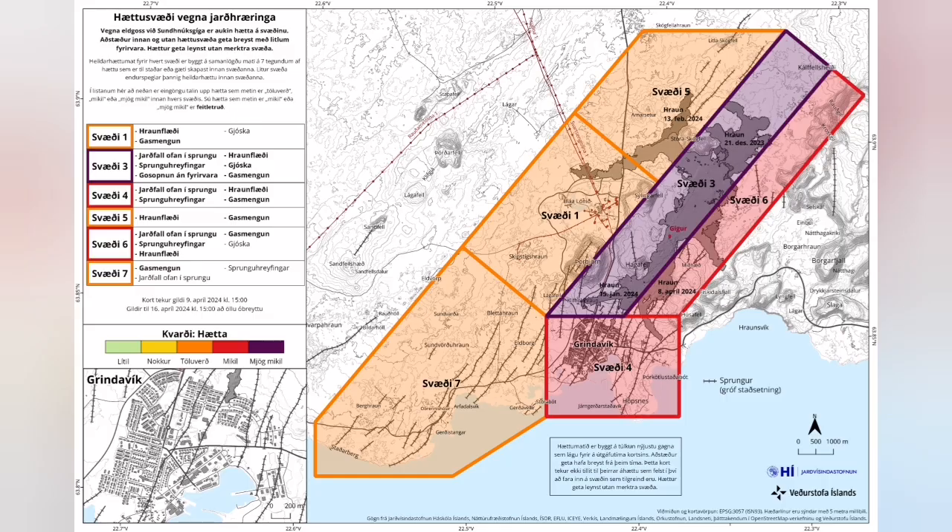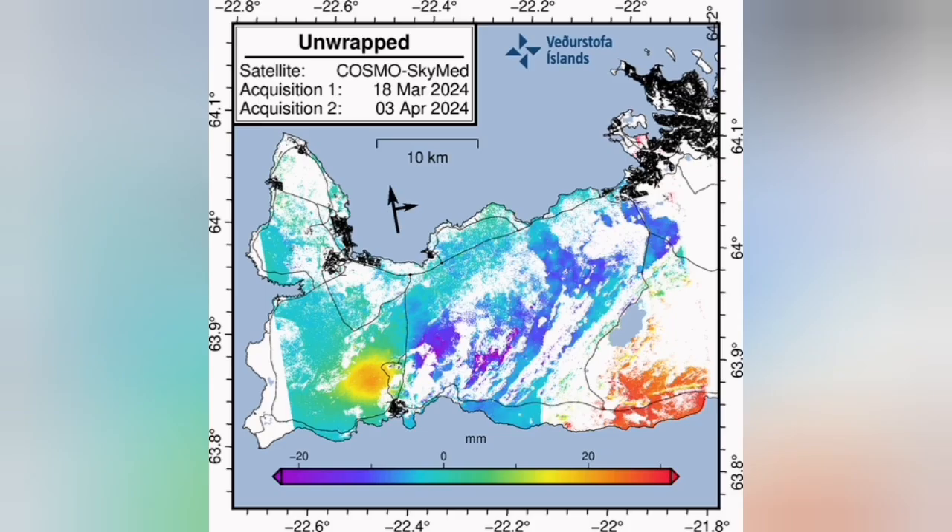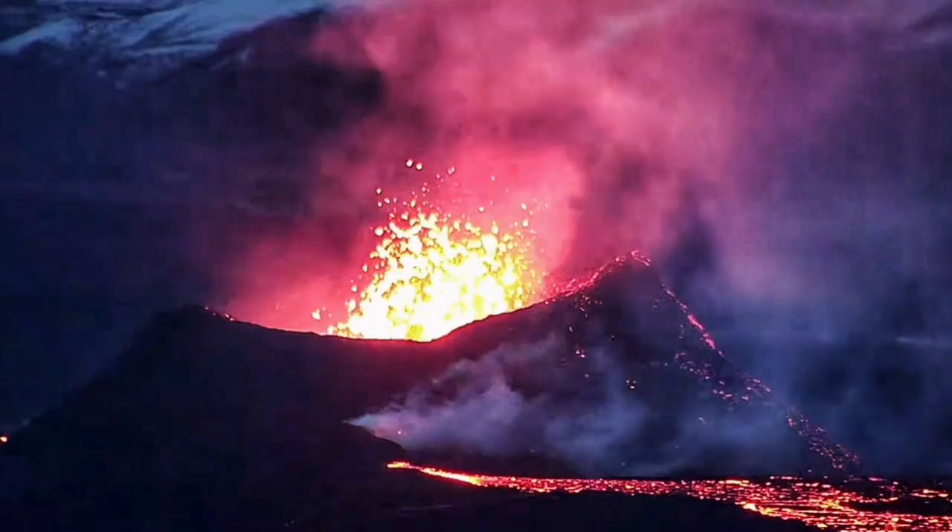That's quite a large amount. The hazard level stays the same, and as mentioned, 3 cm is the amount of the uplift in the yellow part.